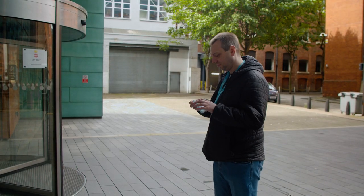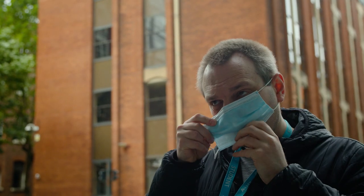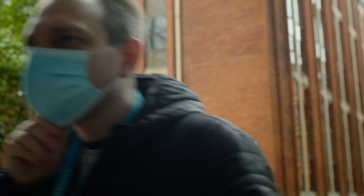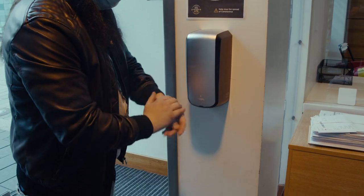The first thing all students are required to do is wear a mask to come into the building. Do not worry if you forget to bring one, however, we do have spares. When you enter through the main doors, please use the hand sanitiser provided.